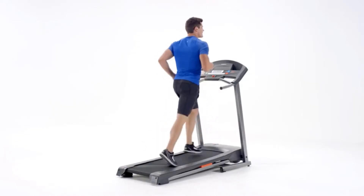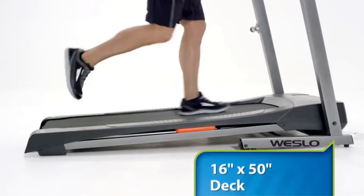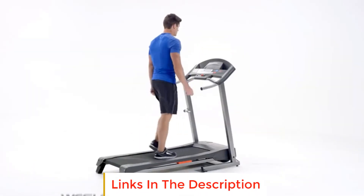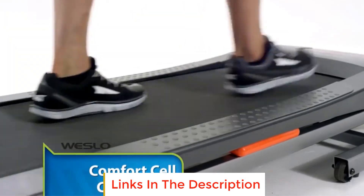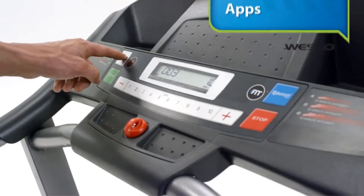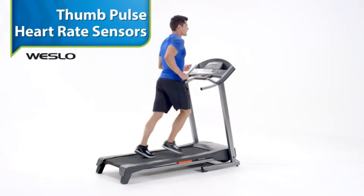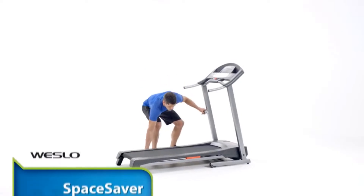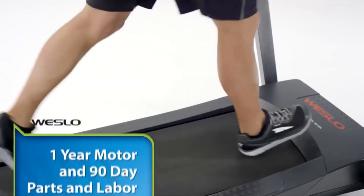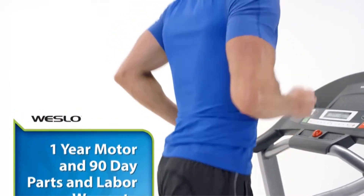The heart rate monitor doesn't require a full hand to grip the sensor — all you need is to place your thumbs on the sensors. Enjoy the privacy of at-home exercise. The Westlow Cadence G5.9 I was built to fit into your budget without sacrificing the quality of your workout or the space in your home. Bluetooth technology connects you to the thrilling world of iFit personal training, giving you access to world-class personal trainers. Space-saving technology means you won't have to sacrifice your living space to stay in shape.